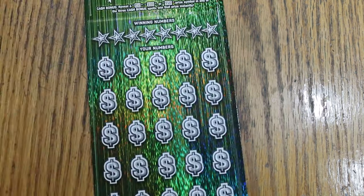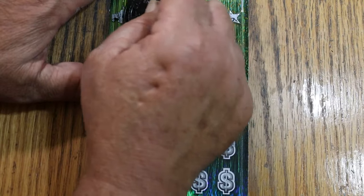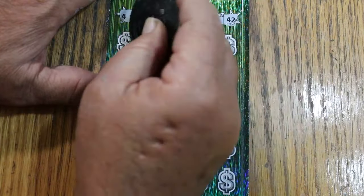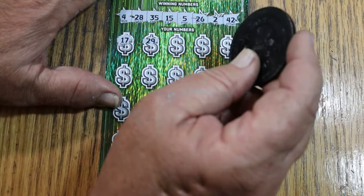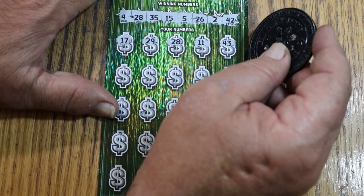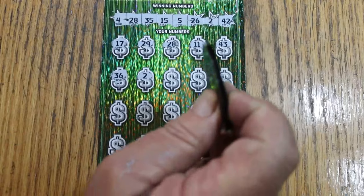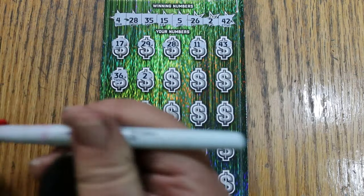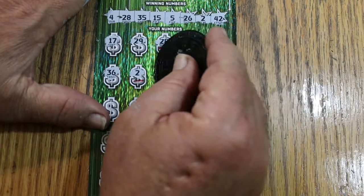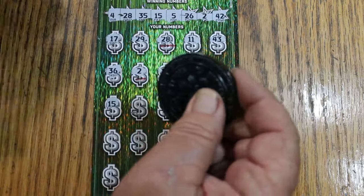Ticket number six — let's see if we can go back to back. Numbers: 4, 28, 35, 15 my number, 5, 26, 2, and 42. Then 17, 29 — and 28 again, we're back to back already. 11, 43, 36, 2. Starting to get multiples. 28, 28, 2. Then 16, randoms 32, 6. My number 15 for another match.